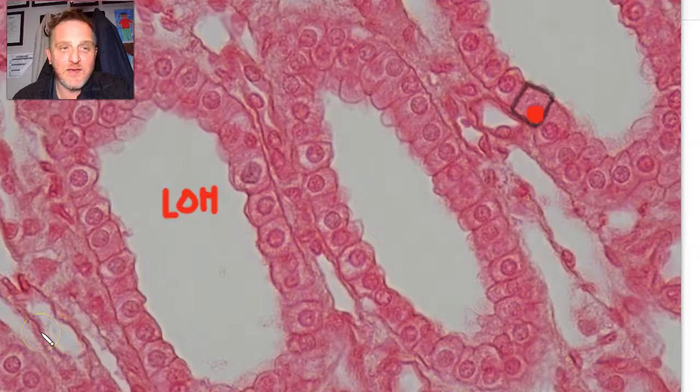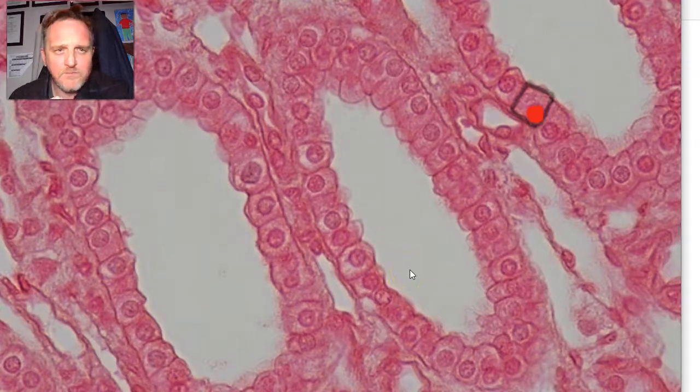The Loop of Henle has a descending branch and it ascends — it loops down and back up, with a thick component and a very thin duct. The thin duct in the Loop of Henle is lined by a flattened squamous epithelium. This is great because we've looked at simple squamous epithelium in theory but haven't shown you an example yet.